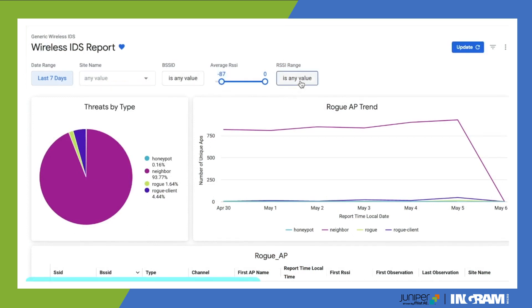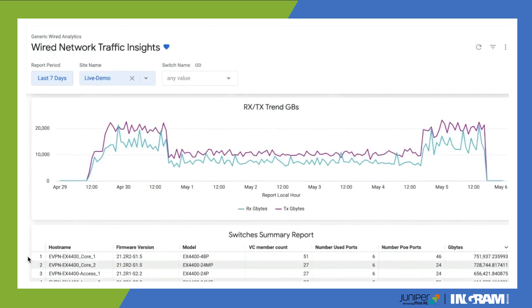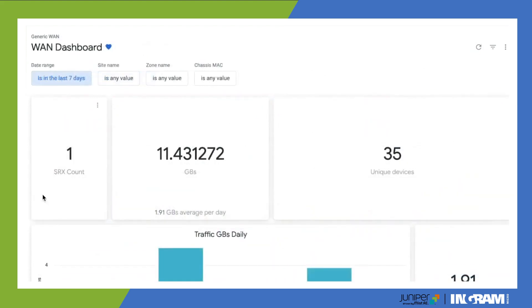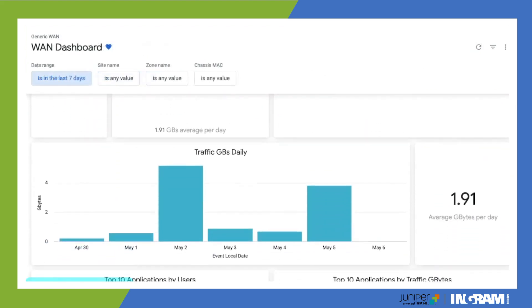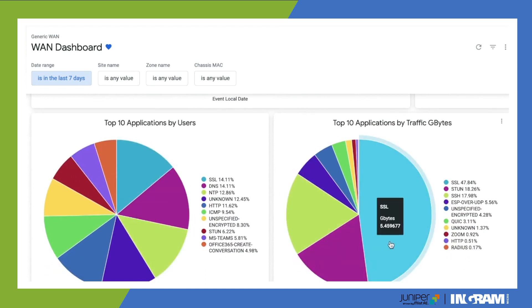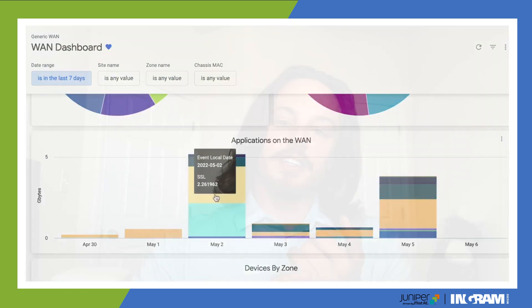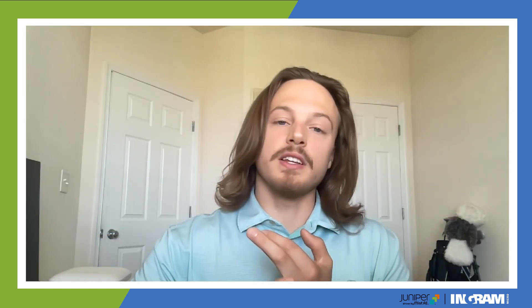We're not just talking about the wireless side, though. With Premium Analytics, you're bringing in the wireless, the wired, and the WAN — end-to-end network visibility. We're taking in that data and compiling an entire analytics picture for you to understand and digest for IT operations and network insight.